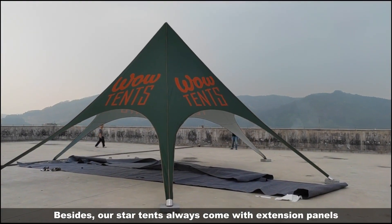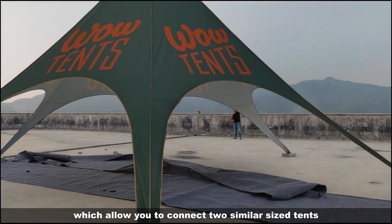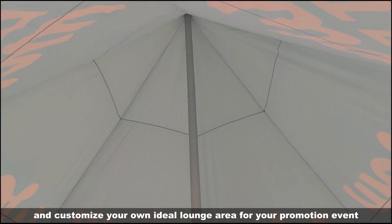Our star tents always come with extension panels which allow you to connect two similar size tents. This enables you to have extension modules and customize your own ideal lounge area for your promotion event.